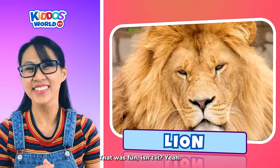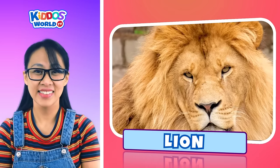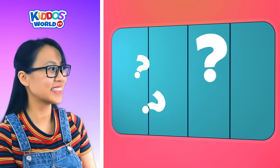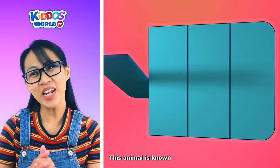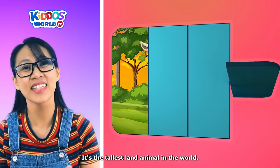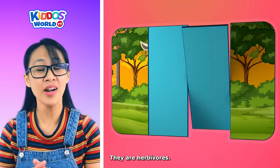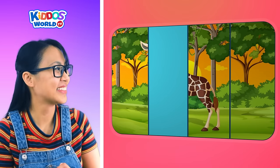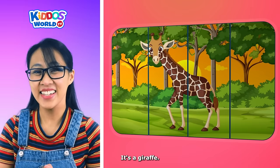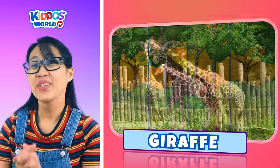That was fun, isn't it? Let's do another one! Can you guess the next animal? This animal is known for its long neck and legs. It's the tallest land animal in the world. They are herbivores! They have long tongues. It's a giraffe! That was too easy, right? Well done!